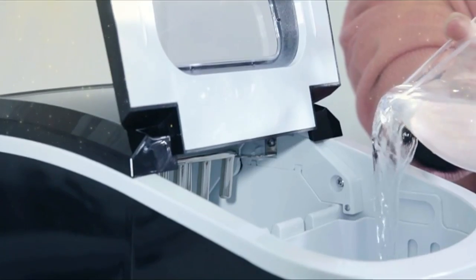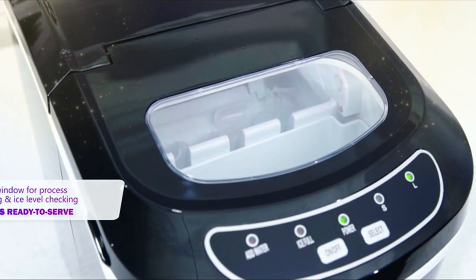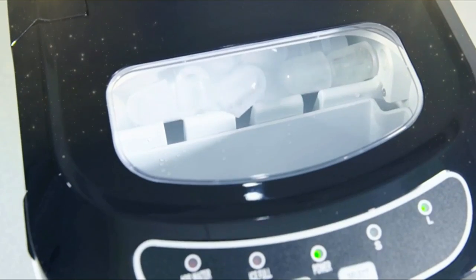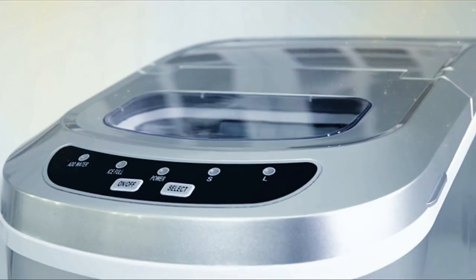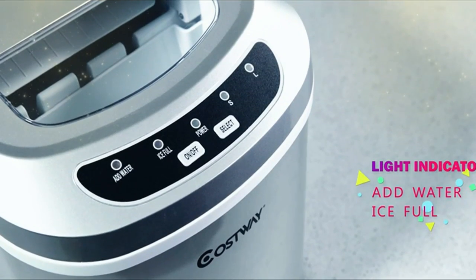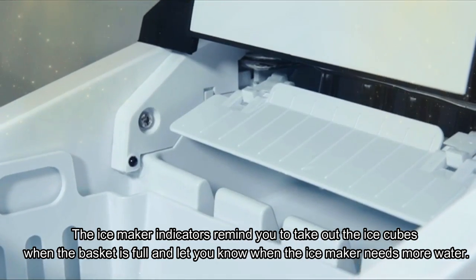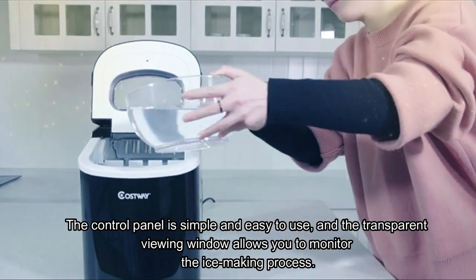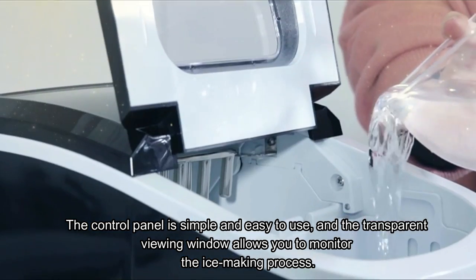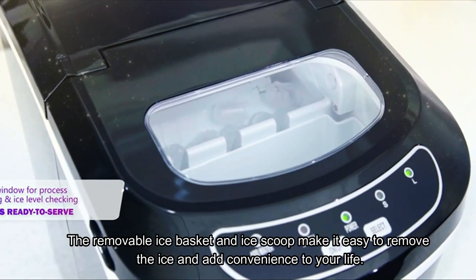Equipped with a high-power compressor, 9 corrosion-resistant condensers, R-134A refrigerant, and a 2.2L water tank, this ice maker is environmentally friendly, low noise, and energy efficient. It produces 9 bullet-shaped ice cubes in just 6–13 minutes, ensuring that you always have fresh ice on hand. The ice maker indicators remind you to take out ice cubes when the basket is full and alert you when more water is needed. The control panel is simple and easy to use, and the transparent viewing window allows you to monitor the ice-making process. The removable ice basket and ice scoop make it easy to remove the ice.